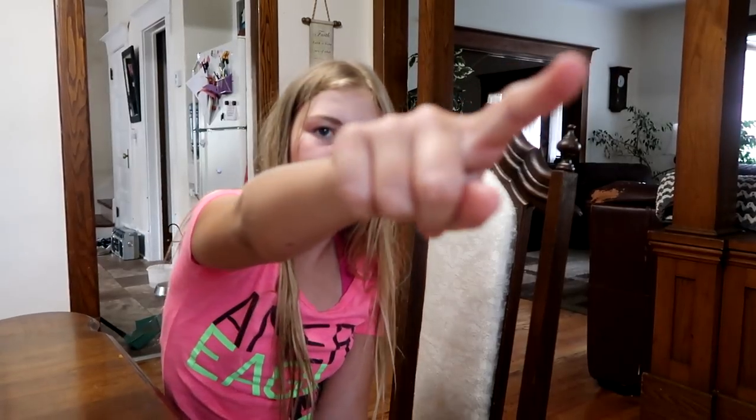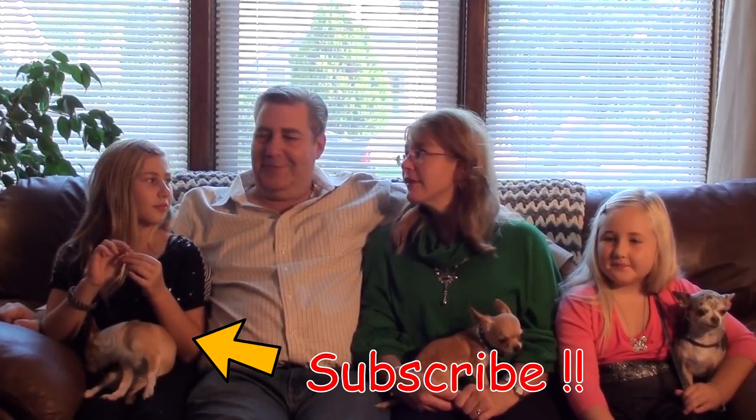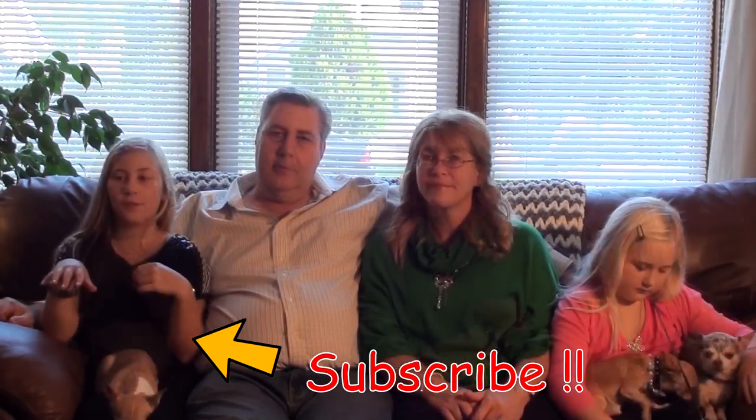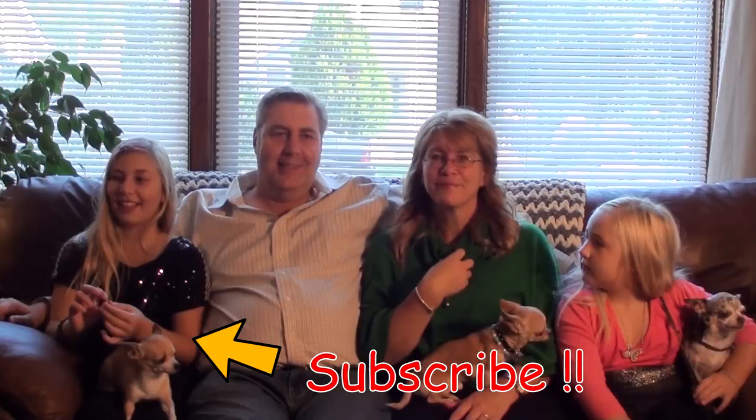Like and subscribe this video and see you guys - click the icon above to see more videos or a mystery video. Be quiet Bailey! So bye, bye guys, see you next time. And don't forget to hit that subscribe button down below. Goodbye!